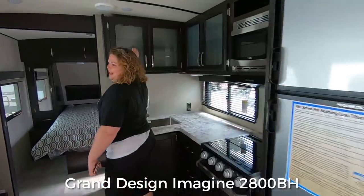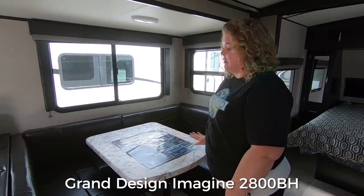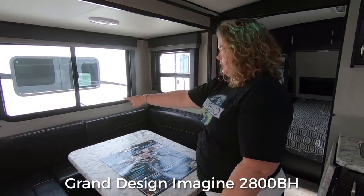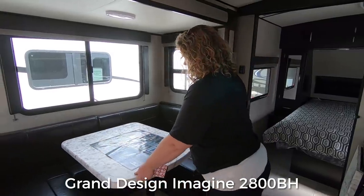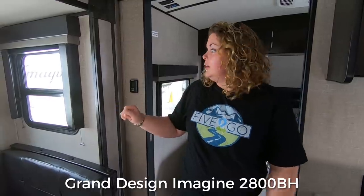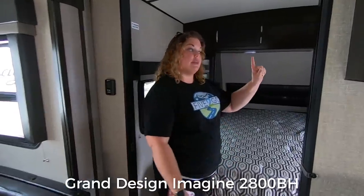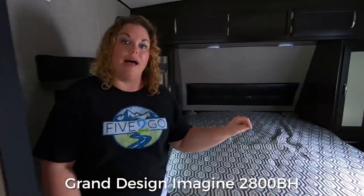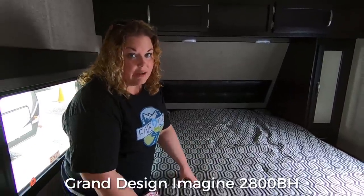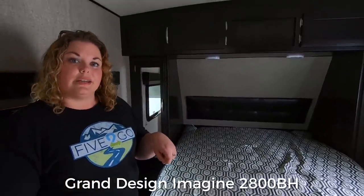I like the glass on the windows. This has a U-shaped dinette — you can keep the table pushed in for a booth or pull it out for a full U-shape. There's just one big slide on this trailer, so it's easy access to the restroom if you're traveling or at a Walmart overnight. There's a second door in this one as well, so you can access the bedroom with the slide pulled in. It has a full 60-by-80 queen bed and two AC units — we don't even have that on ours.